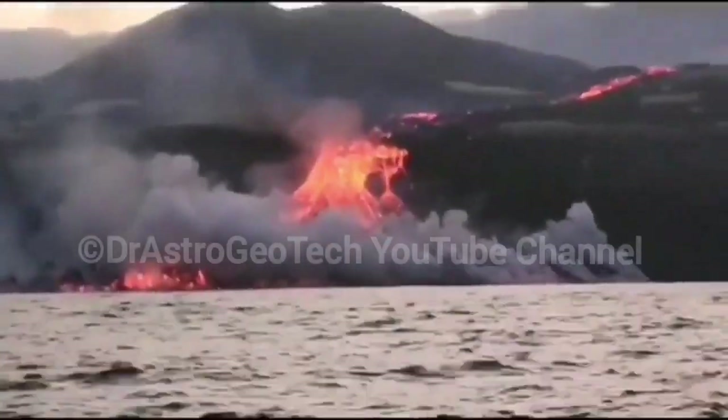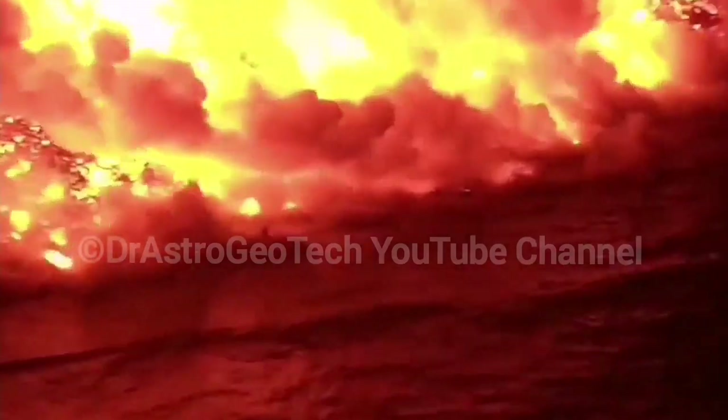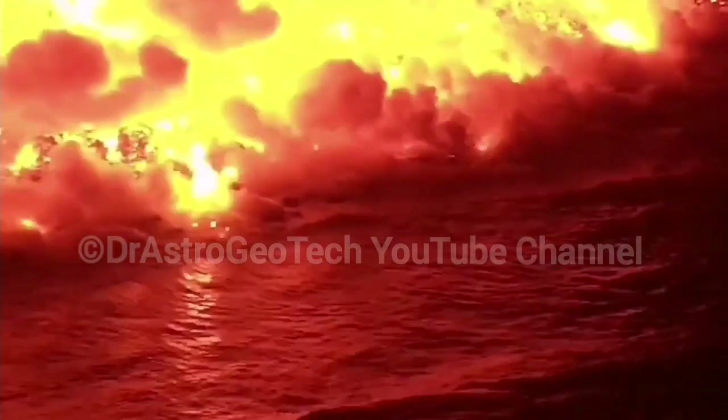And as you can see, this is a better view actually. You can see from the front. The lava is actually falling, rolling down the hill — rolling, cascading, touching the water.